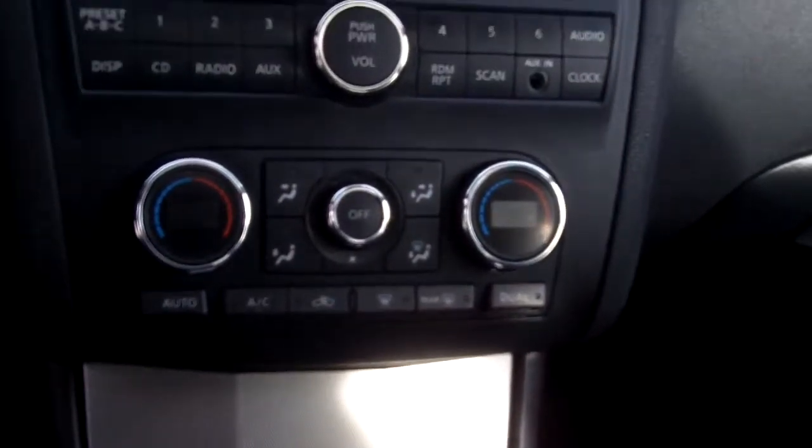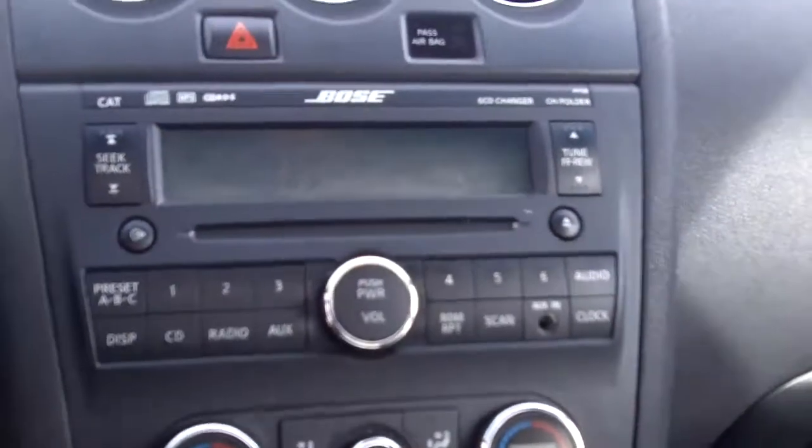It has heated seats for both passenger and driver, automatic climate controls, a six-CD player, and an auxiliary input for iPod.